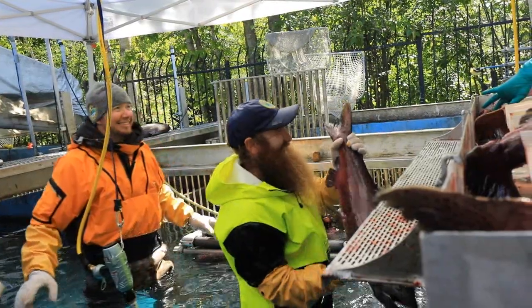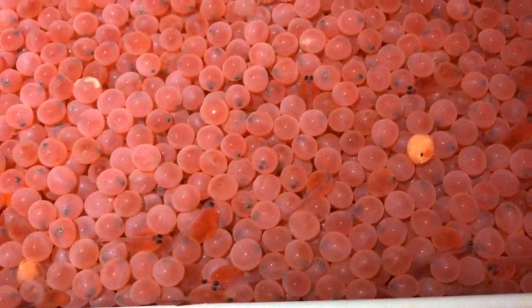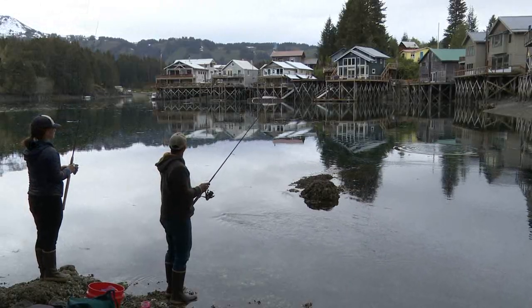Once these fish do get up to the hatchery, they enter the raceway and staff at the hatchery conduct egg takes, fertilize those eggs, raise them in the hatchery, and then either release them here as smolt on Ship Creek or they support other terminal fisheries in the ocean or even our stocked lakes here around Anchorage and the south central region.